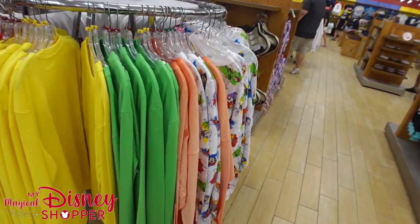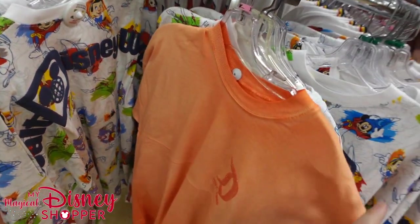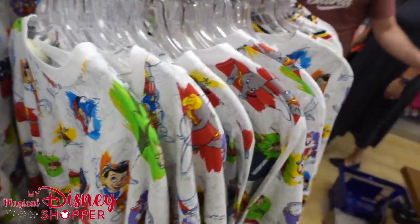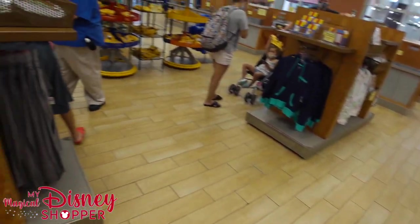Let's take a look at some spirit jerseys — it's the only ones available. We have two or three: the Disneyland peach one, the Disney World Ink and Paint one, and the Disneyland retro spirit jersey. And that is it for spirit jerseys.